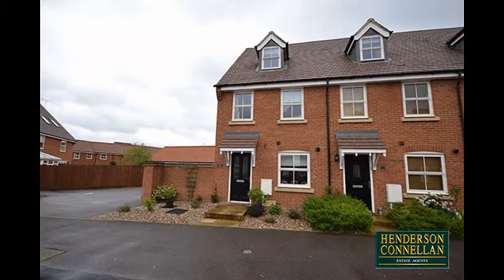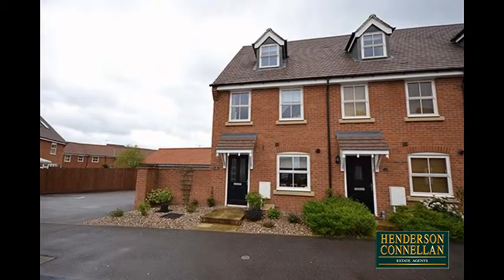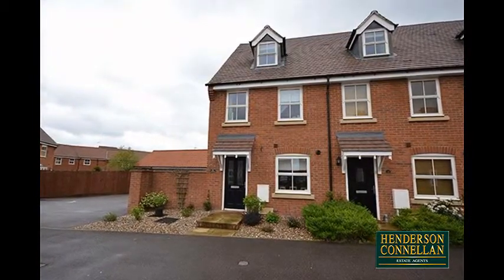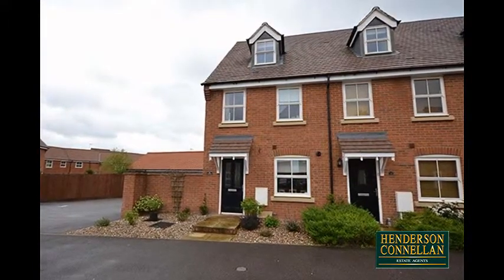Contemporary village living comes easily in this impressive three-storey end-of-mews home situated in the extremely sought-after village of Morsley, with an outstanding primary school, doctors, dentists, a shop and lovely countryside walks.